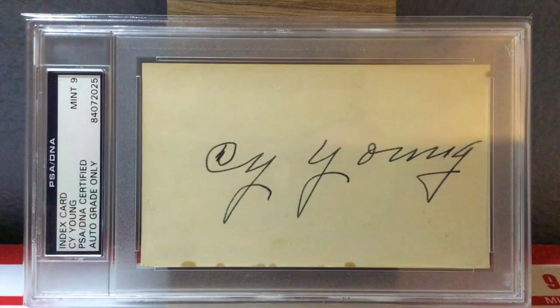So we start off the top 5 with the pitcher with the most wins in history — so great that they named the best pitcher award every year after him — and that's Cy Young. What a great piece; this is a recent acquisition for me. I got it at an auction house and it's a Mint 9 index card of Cy Young. Good way to start the top 5.